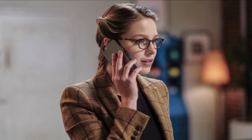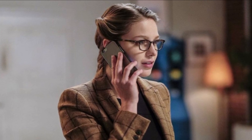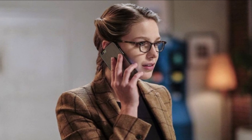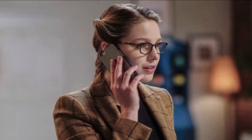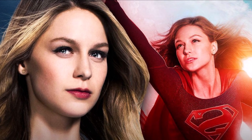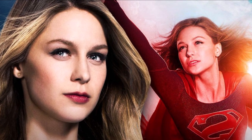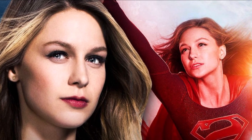Hey guys, Ben here and welcome back to another video on Supergirl. Today we're talking about the film — they just released the first look at Supergirl's costume, so we've got to break it down. If you enjoy the video, please be sure to leave a like and a comment and subscribe if you're new, so you don't miss any DC TV or DCEU videos in the future. Let's go ahead and break this down.